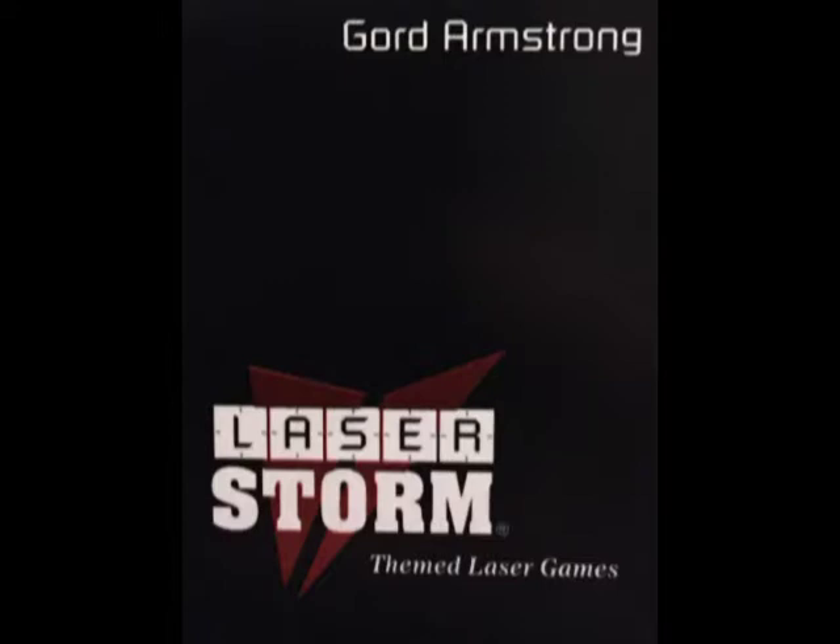One of their employees decided that they wanted to buy the company from their employer. The company, still using Laser Storm brand equipment, became Laser Wars Incorporated.